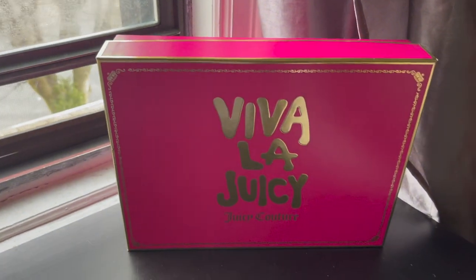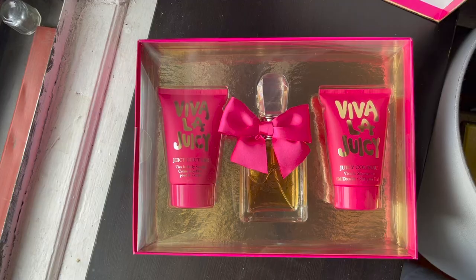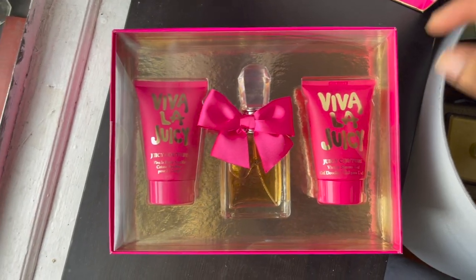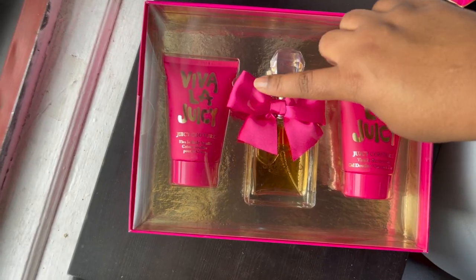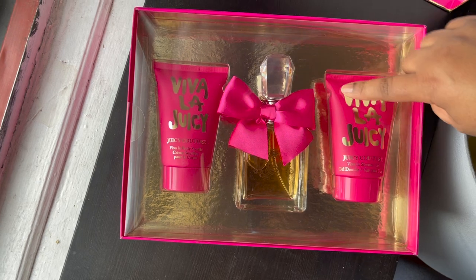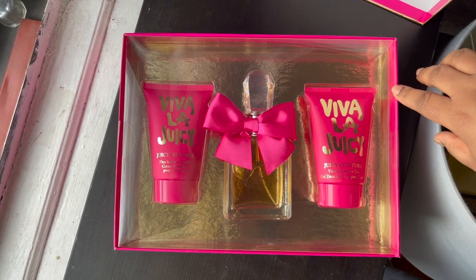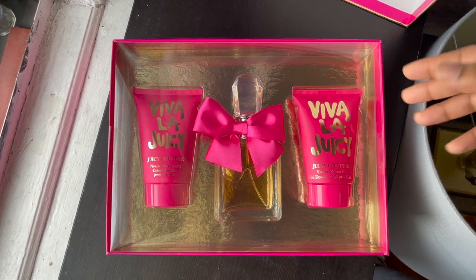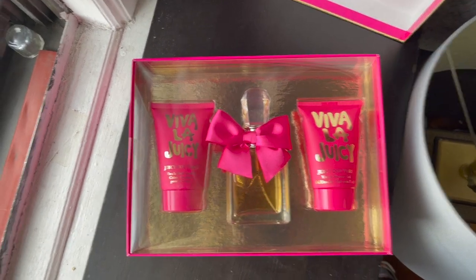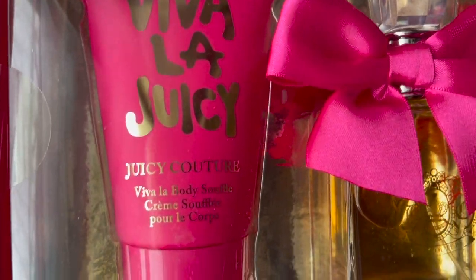The first thing I'm going to show is this GC Couture perfume set. It has the shower gel, the body lotion, and the perfume. I think it's super cute — when I opened the box it already had a strong smell, and from what I smelled I really, really like it.